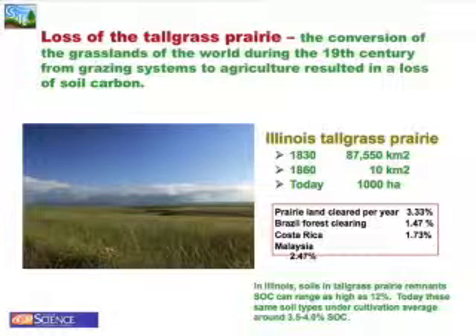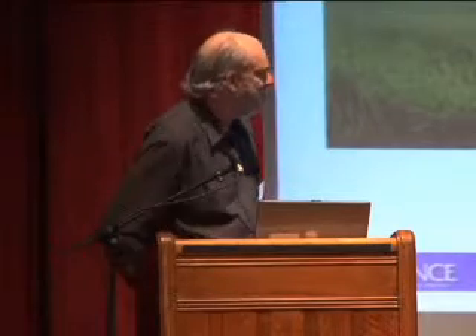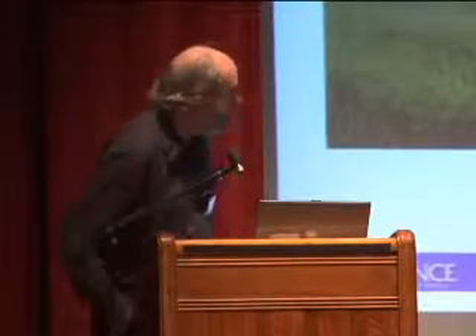Talking about the loss of the prairie: in 1830, there were 87,000 square kilometers of tall grass prairie in Illinois alone. By 1860, there were only 10 square kilometers. Today, 1,000 hectares. The clearing of the prairie went at a faster pace than anywhere else on this earth.